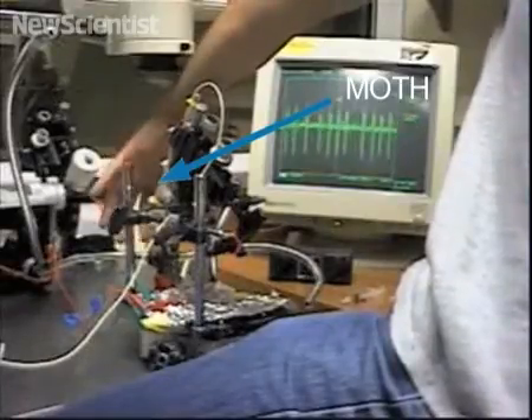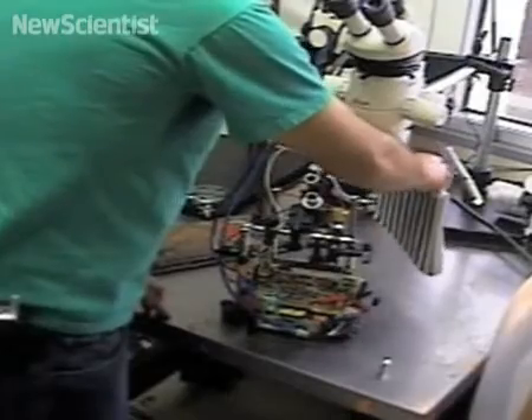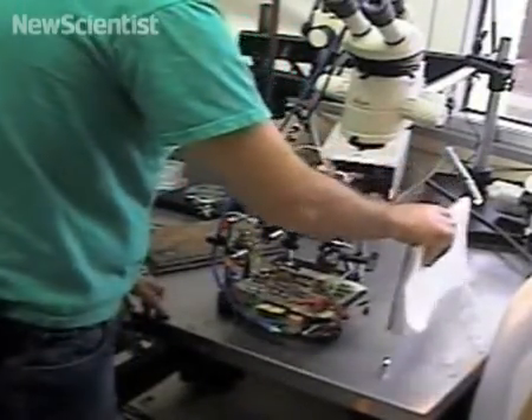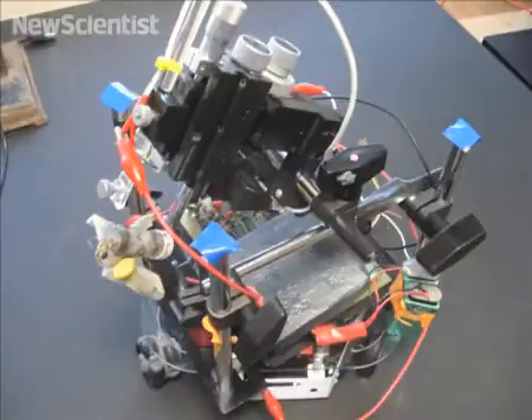At the University of Arizona, researchers are putting moths in control and using them as a pair of eyes. They've found out how to intercept signals from their visual system and how to use them to make a robot move. Here, a graduate student demonstrates how the robot can be steered. Combining living and machine components could eventually make robotic systems more effective.